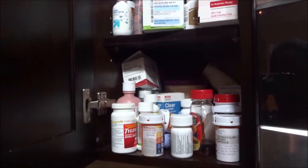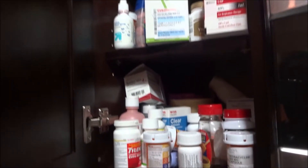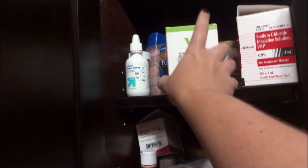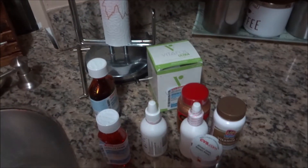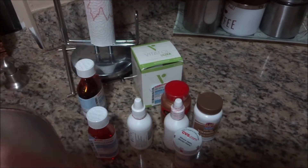So for day eight I figured I would come to this medicine cabinet because I'm pretty sure there are at least eight things here we do not need. I'm gonna start just grabbing a few things and see what I come out with. Exactly eight things I was able to remove — all these medicines have either expired or I just don't use anymore. One, two, three, four, five, six, seven, and eight.